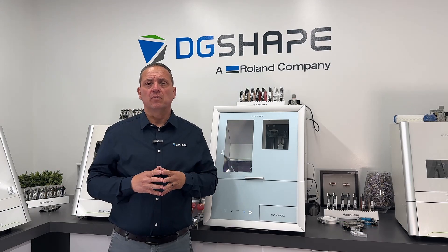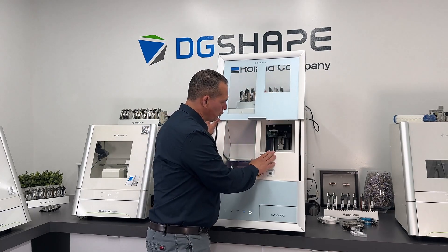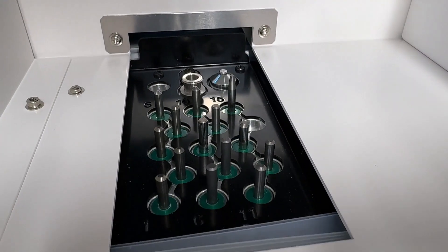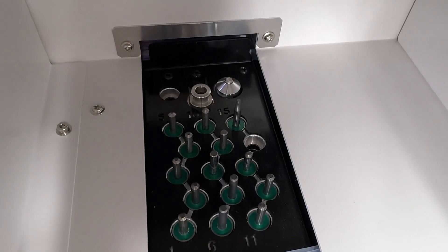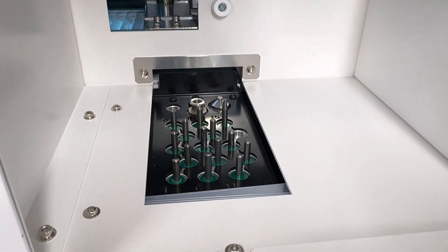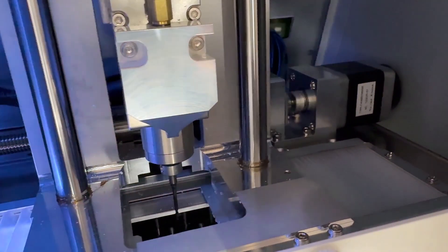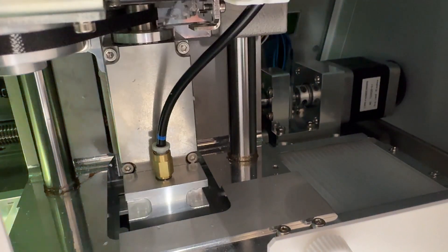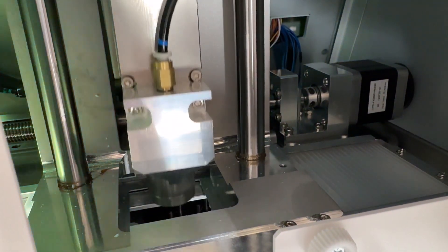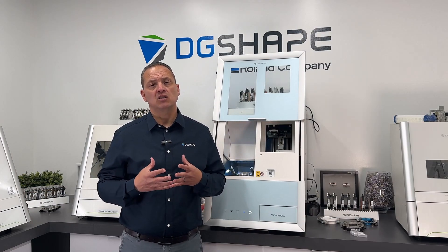The DWX53D Dental Milling Machine is equipped with a robust 15-station automatic tool changer designed to handle a versatile selection of both coated and uncoated tools. With enhanced rigidity and the 53D series spindle, the DWX53D supports efficient 4mm tool milling, ensuring precise and reliable performance across various dental materials. Configure a multitude of milling burr combinations to optimize workflows and achieve seamless processing of different materials, enhancing operational flexibility and allowing dental professionals to maintain consistent quality in dental restoration manufacturing.